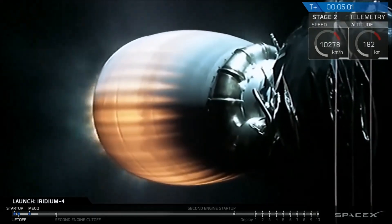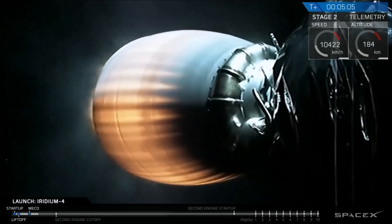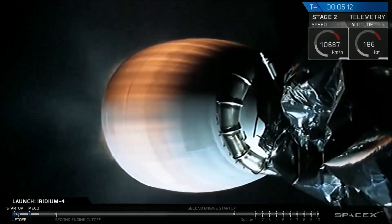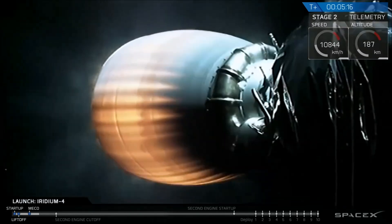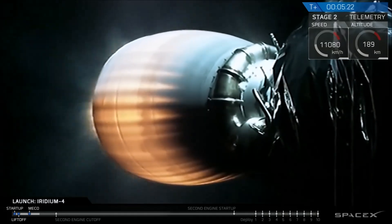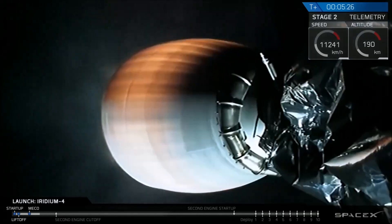T plus five minutes into flight. You can see the camera views looking back on the nozzle of the MVAC-D Merlin vacuum engine, red hot, which is just what we expect at this stage of flight. The engine is at full power, continuing to perform normally, and meanwhile the second stage is on trajectory headed for its initial low earth parking orbit. Everything continues to look good.